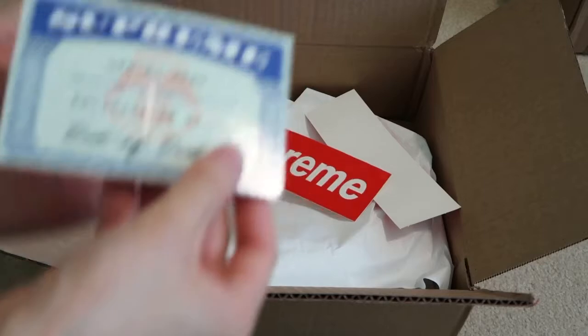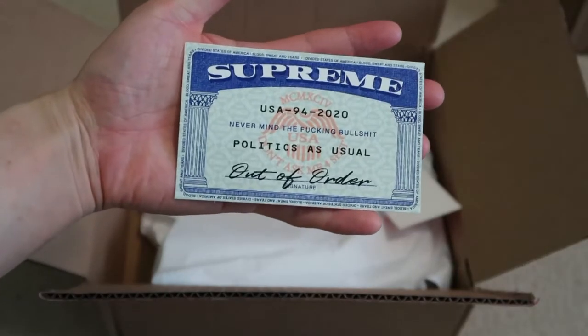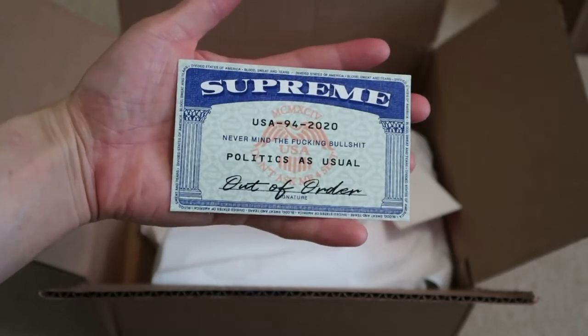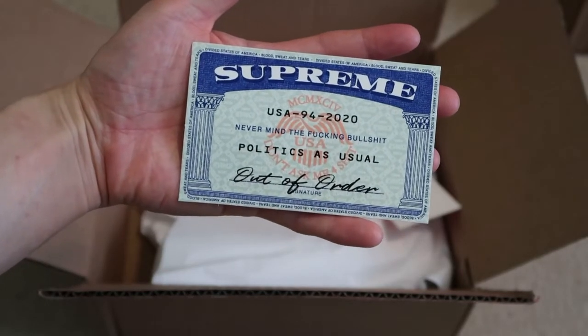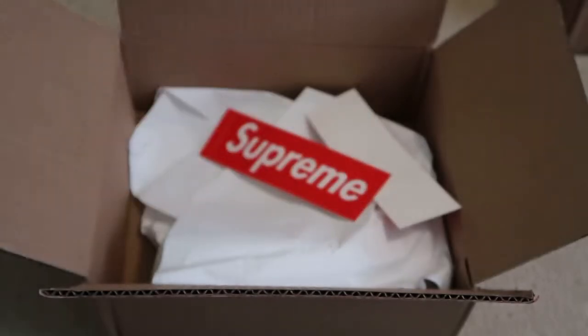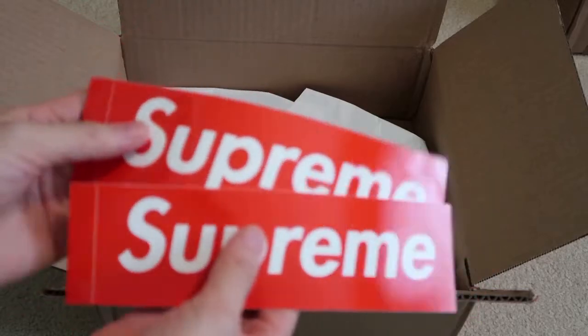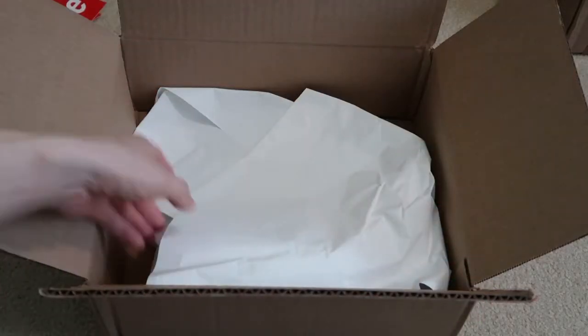Oh my god, that's the sticker that I needed — the Social Security sticker. This was the sticker that I was going to pay resale for. Shadow Supreme, politics as usual. Yes! And I got two boxed logo stickers. I guess that sticker is a loose sticker; it doesn't come in a sticker pack.